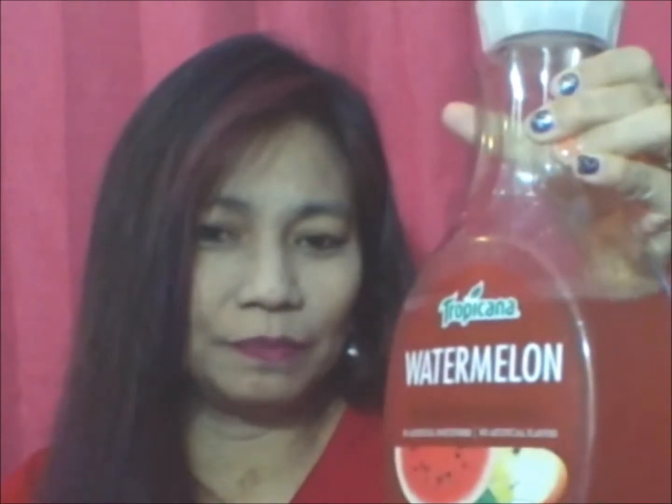It's new to me, so I wanted to do a taste test on it. The drink I wanted to share is Tropicana Watermelon. It's actually light pink, but it doesn't show up light pink — it shows up more red in the video. But it's actually light pink. It's not transparent. I think it will be a little bit clearer, but actually it's not as cloudy.